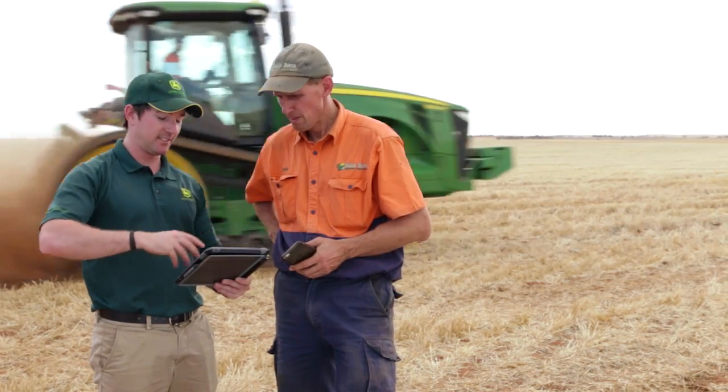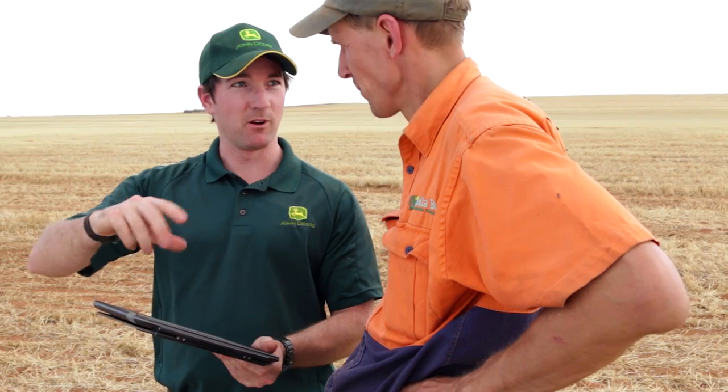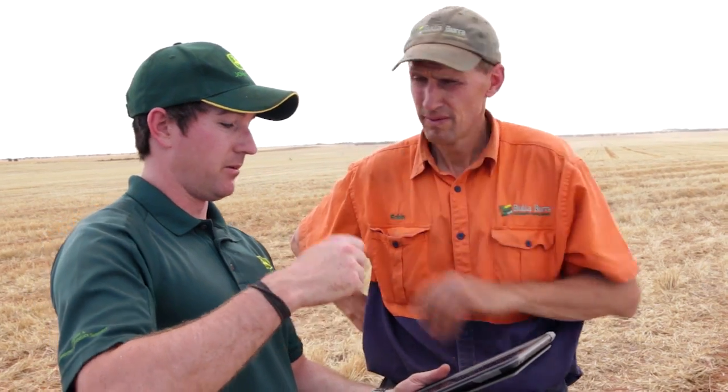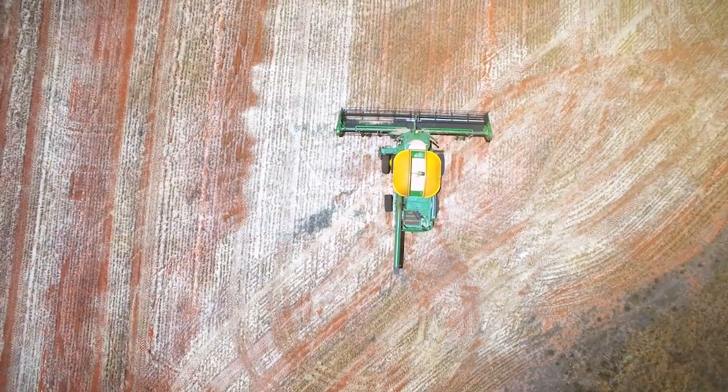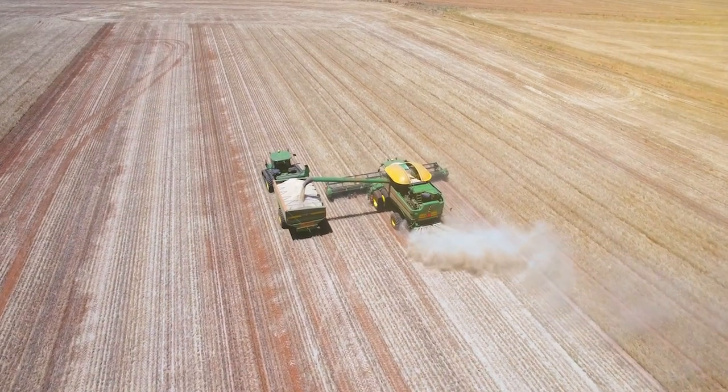We've been using the My Operations and My Analyzer app with John Deere for a few months now. We thought, wow, this is awesome. My Analyzer lets you look at what your actual maps are that your machines are generating, and if the yields are different in different areas you can actually see what's going on there, which I think is a really good feature.